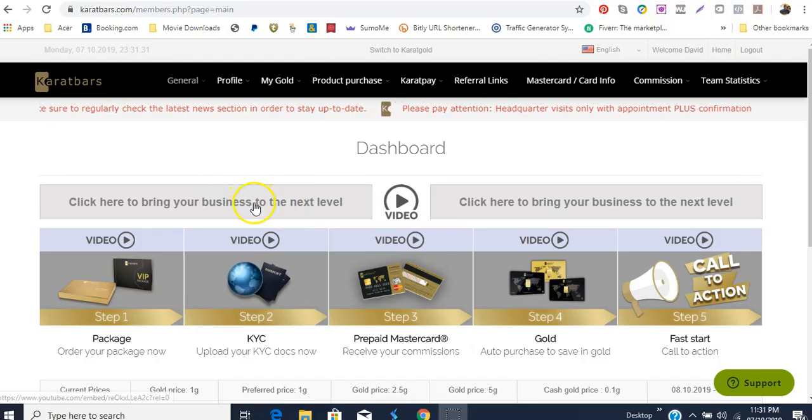Hi, good evening, good night, good morning wherever you are in the world. My name is David Jones and I am going to take you through how you will purchase your first product package in the Carrot Bars program.